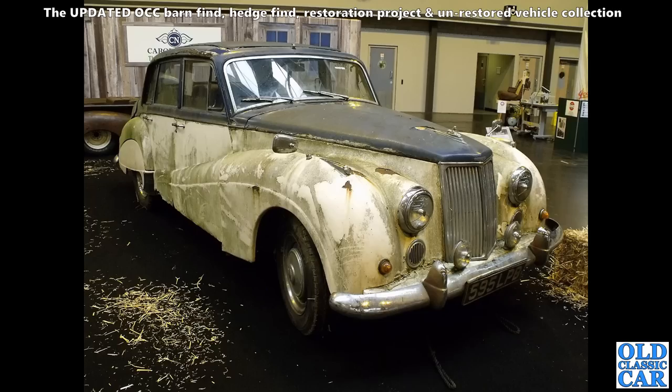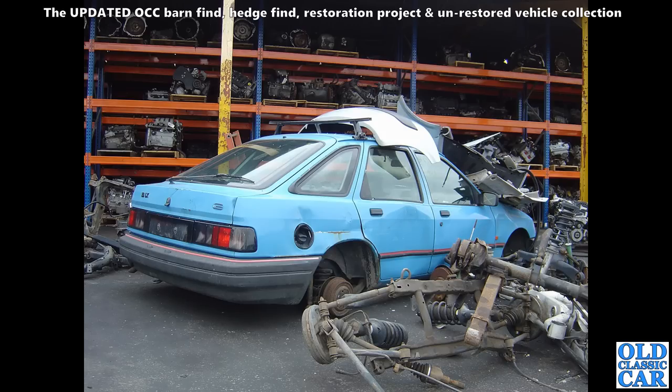Here we've got an Armstrong Siddeley — this is the Star Sapphire. The original Sapphire had a taller front grille which extended above the front edge of the bonnet, whereas the Star Sapphire has the shorter grille. This was in the scrapyard not far from us, long since closed. There's also a Sierra 1.8 LX with a few little dings down the side.